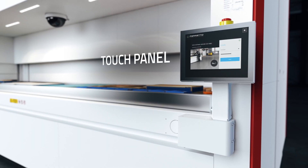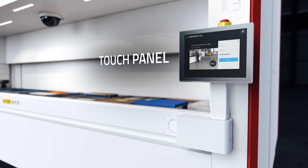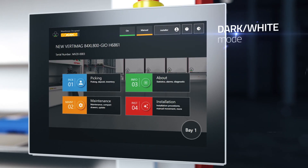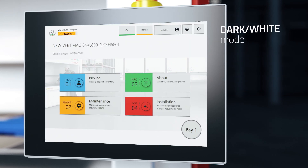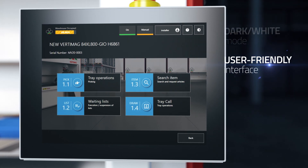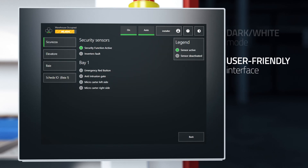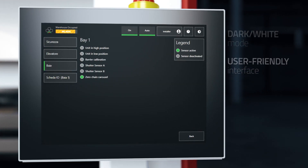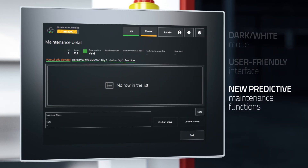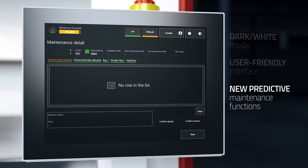Vertimag has a new operating interface based on a panel PC with a 12-inch touchscreen optimized for use with standard work gloves. The smart management software has a new interface that adjusts to the light of the environment. Thanks to the user-friendly dashboard, the operator can check the status of all the machines, the information related to the product selected, and access many other functions with no need to leave the main menu. The new management software provides for predictive maintenance functions to warn the operator in advance about inspections and maintenance activities to be carried out in order to ensure the efficiency of the system.